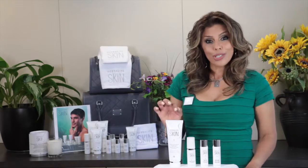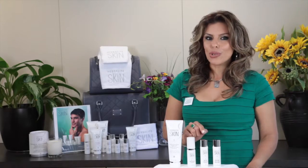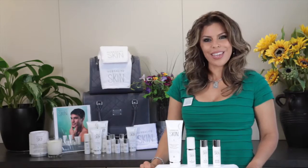For a better skincare regimen, men can turn to three of the essential products in the Herbalife Skin Basic Program: Polishing Citrus Cleanser, Energizing Herbal Toner, and Daily Glow Moisturizer. They are designed to work together to keep all skin types looking healthy and young.